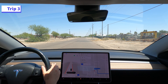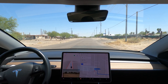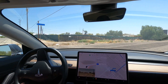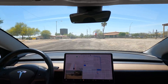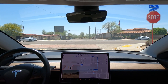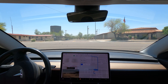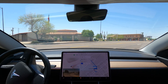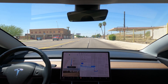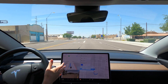Beginning our short trip number 3. Up ahead is the main road that runs through Hilo Bend. It has moderate traffic — we need to make a right and then a pretty quick left. The right turn was good, but it hesitated getting into the left lane and swerved back. I was ready to take control, but it corrected itself.